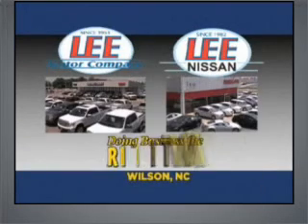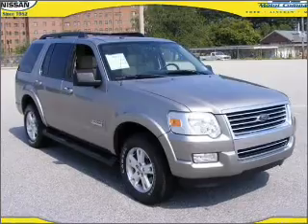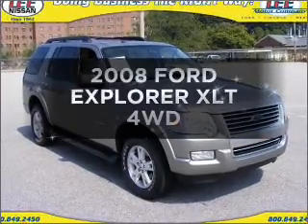Lee Motor Company and Lee Nissan have been doing business the right way since 1953. Presenting the 2008 Ford Explorer.